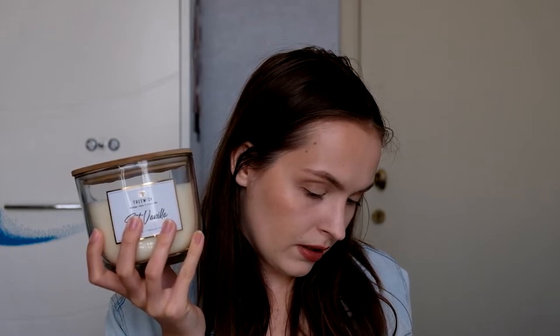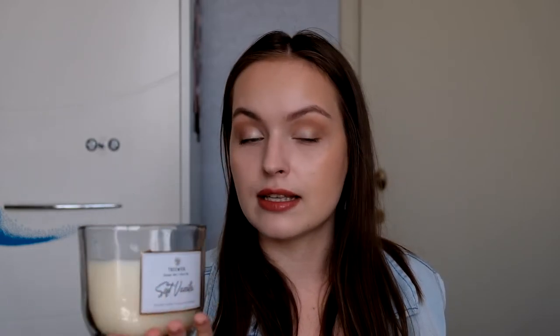Then I think the most expensive thing I got was €4.99 — this candle. I heard from Polish YouTube that it's a really great candle and a dupe for the Woodwick candle. It's called Treewick, of course. It's supposed to crackle as well and smells really nice — vanilla. I might actually burn it tonight since it's Saturday, so maybe a cozy night in.